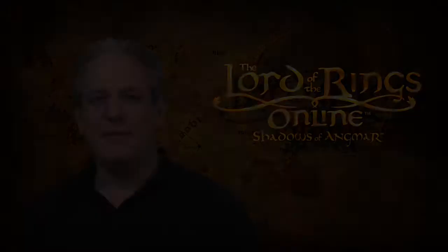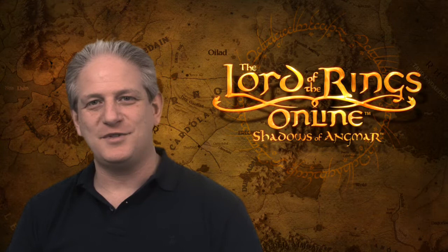Make sure you go check out Lotro.com and the forums to get some details over the next couple of weeks about more specifics of what's coming in book 12. We think it's going to be a great update and we're looking forward to seeing y'all in Middle Earth.